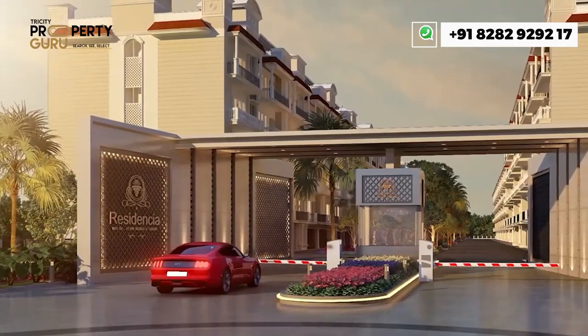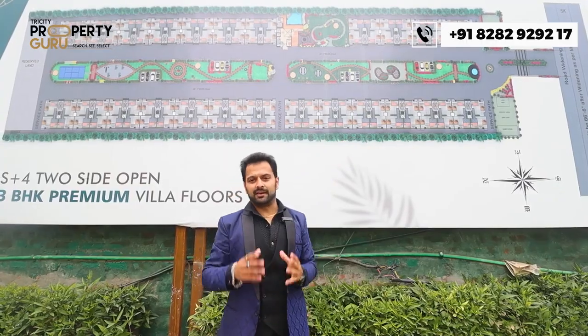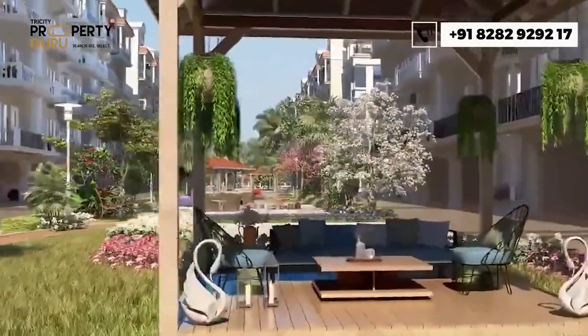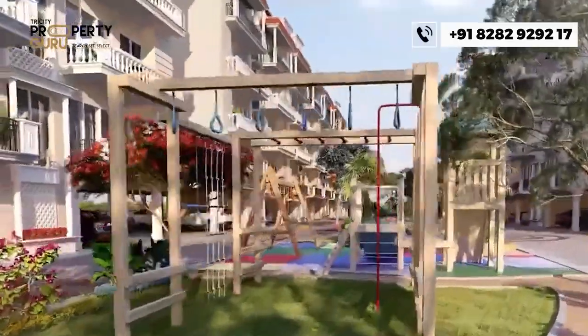For entry and exit, you get 26-26 feet wide roads. With that you get a green area where you get a jogging track, sit-outs, and a dedicated kids' play area with a rubberized floor.